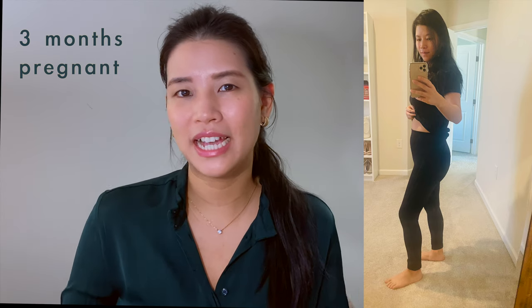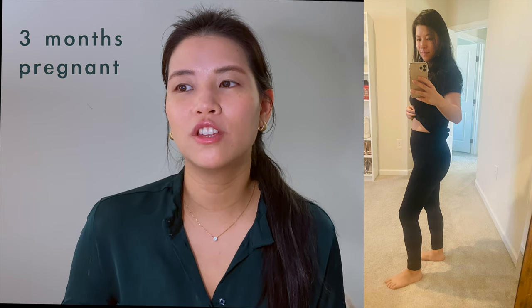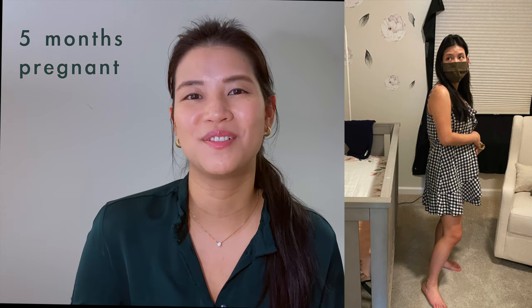For the first three months of pregnancy, you wouldn't look pregnant. You may have a tiny little bump at the end of the third month, but if you just wear a little bit more loose clothing, you can still conceal it very well so that people won't be able to tell that you're pregnant.